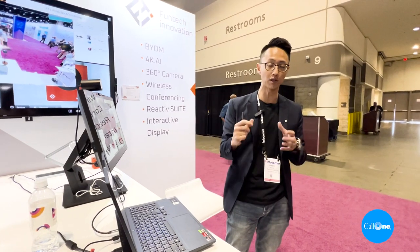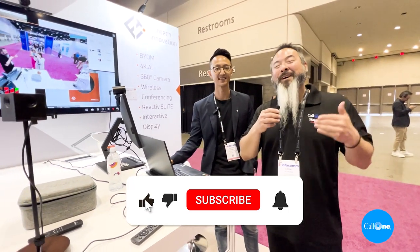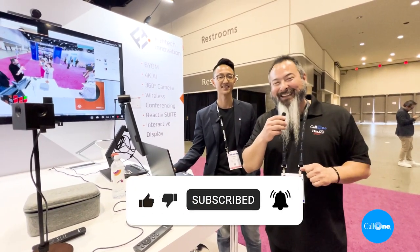Check us out at FunTech Innovation. We have great technology for your bring-your-own-device, two-to-eight person meeting room setup, and you will love us. Thank you. So there you go — thank you so much, Thomas, for sharing this amazing demo. If you like this type of video, don't forget to like, subscribe, and comment below. Let us know what you'd like to see and we'll do our best to make it. Thanks.